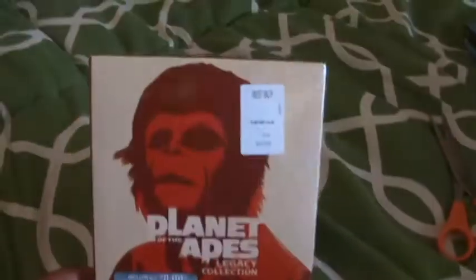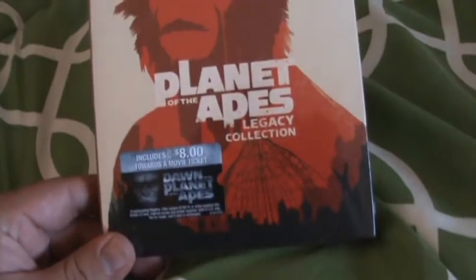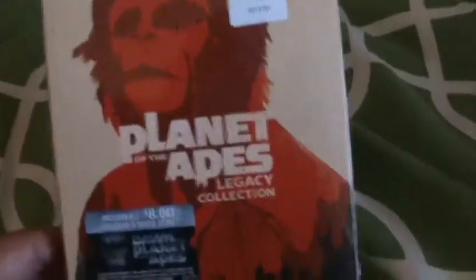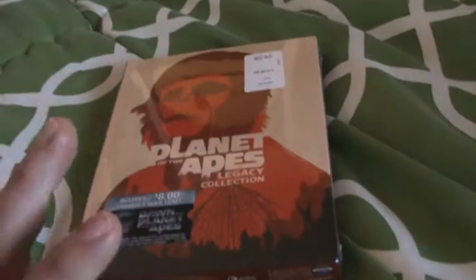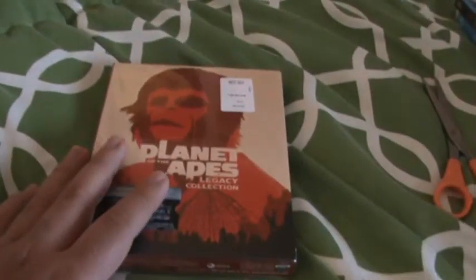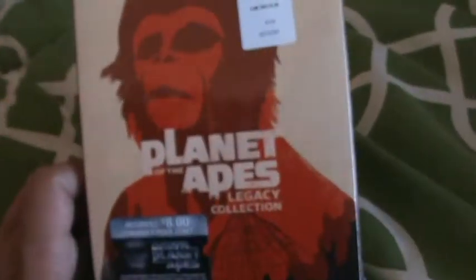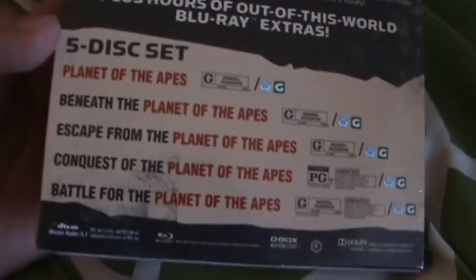Hey guys, how are you all doing? This is my unboxing for Planet of the Apes Legacy Collection on Blu-ray. They had this on sale at Best Buy this past week for 20 bucks, which I think is a really cool deal. Even though I haven't seen any of these movies, I looked at the ratings and apparently the first one is a really good movie and the rest no one seemed to really like. But it's 20 bucks for five films.